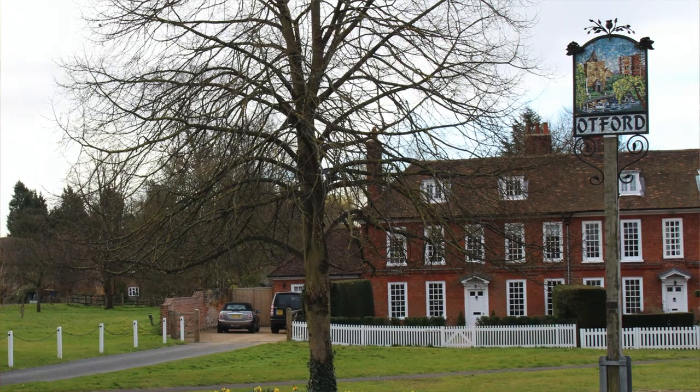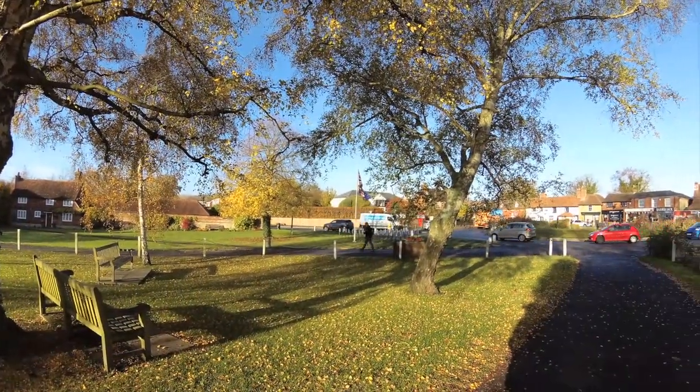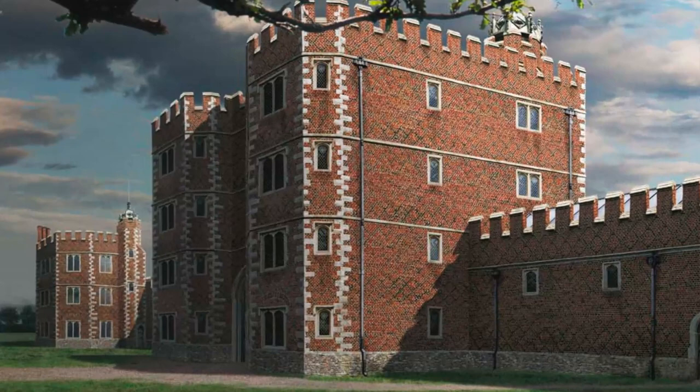The palace was approached from the tiny village of Otford, much as it is today, along a track which led to an enormous outer gatehouse. Sadly, only a small portion of this gatehouse survives.